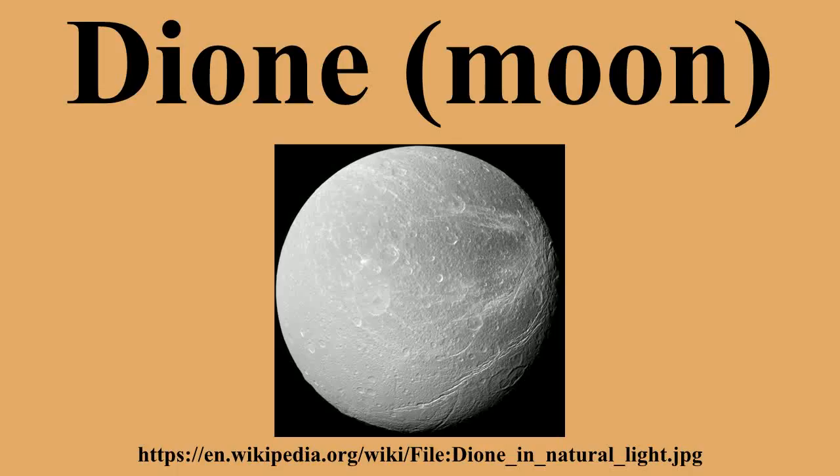Giovanni Domenico Cassini named the four moons he discovered Sidera Lodoicea, to honor King Louis XIV. Cassini found Dione in 1684 using a large aerial telescope he set up on the grounds of the Paris Observatory. The satellites of Saturn were not named until 1847, when William Herschel's son John Herschel published results of astronomical observations made at the Cape of Good Hope.